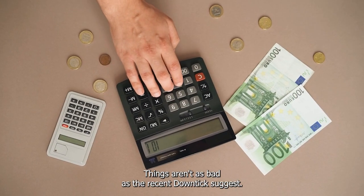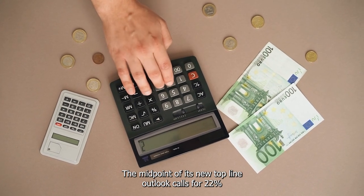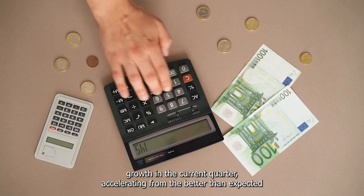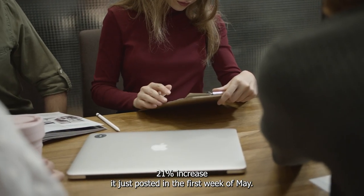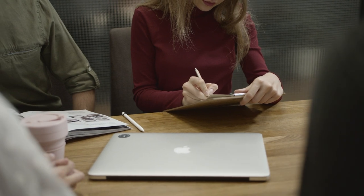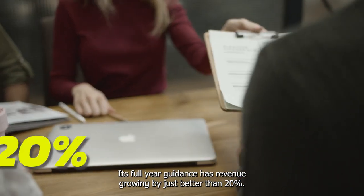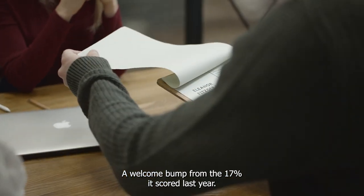Things aren't as bad as the recent downticks suggest. The midpoint of its new top-line outlook calls for 22% growth in the current quarter, accelerating from the better-than-expected 21% increase it just posted in the first week of May. Its full-year guidance has revenue growing by just better than 20%, a welcome bump from the 17% it scored last year.